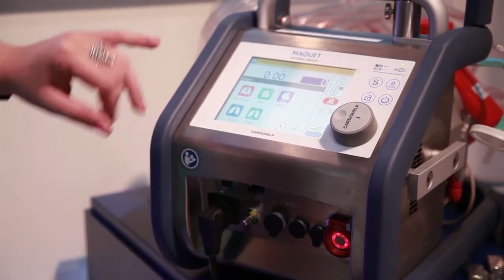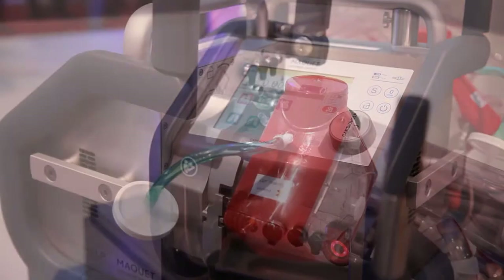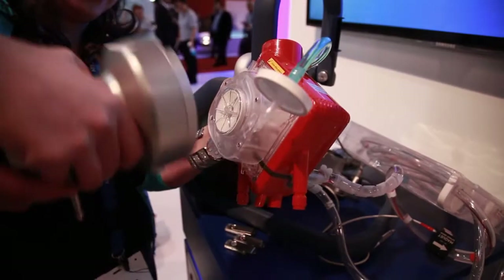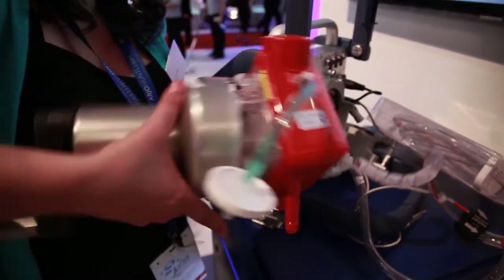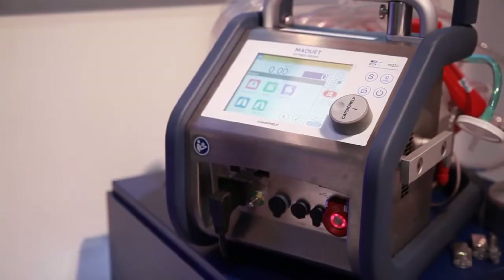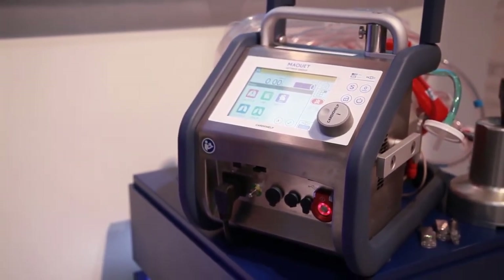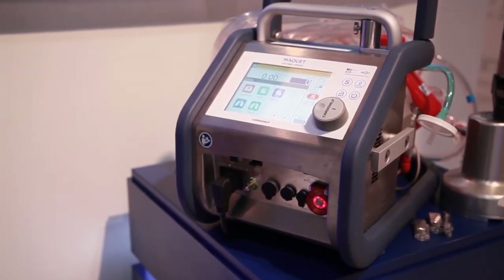The two most commonly used systems are the VA and the VV. We cannulate usually in the femorals and sometimes centrally, depending on where the patient needs the most support. We do have new indications throughout the Middle East such as coronavirus, and we also did four poisoning cases where the patient took in aluminum phosphate and their heart was compromised.